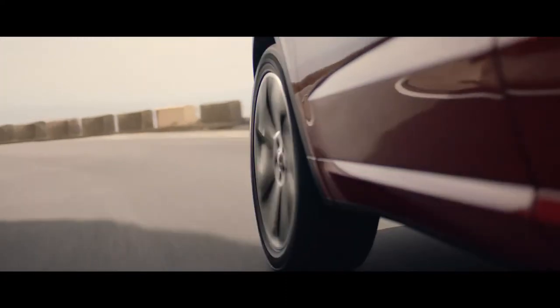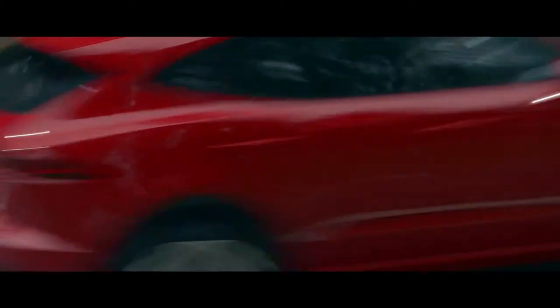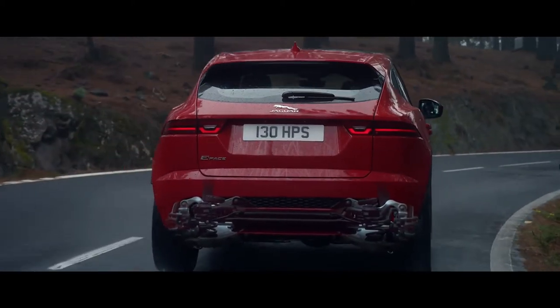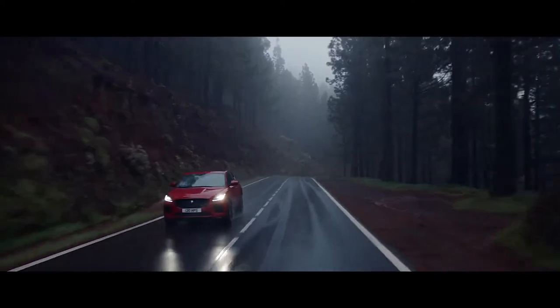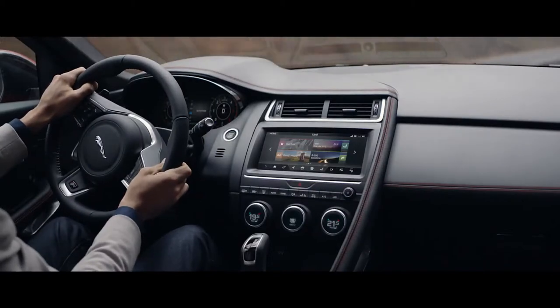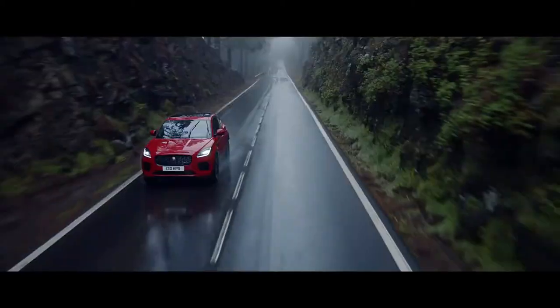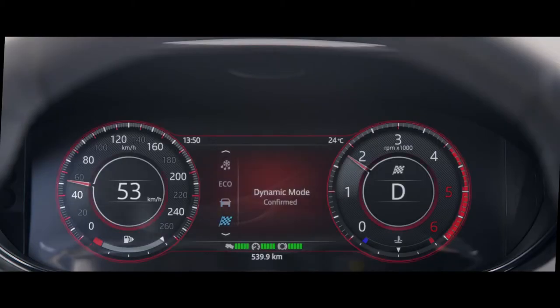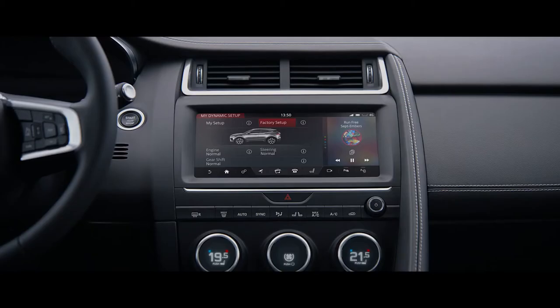The fully independent suspension system features a sophisticated multi-link rear suspension so that you can take the road ahead with poise and confidence, whatever the conditions. Jaguar Drive Control puts you in charge with multiple driving modes to suit your driving style and mood. Choose Dynamic mode for a more responsive, sportier drive.